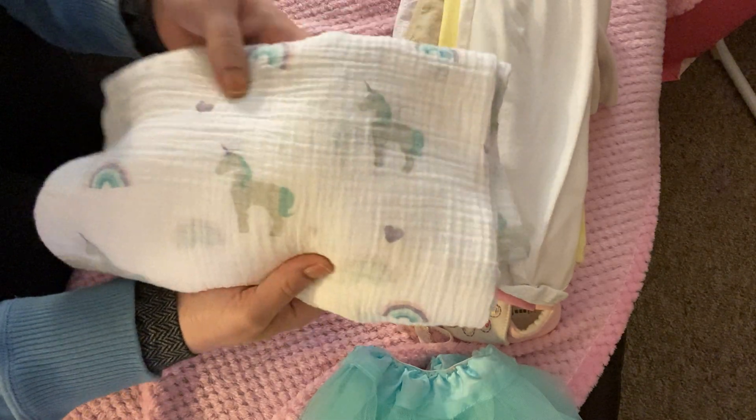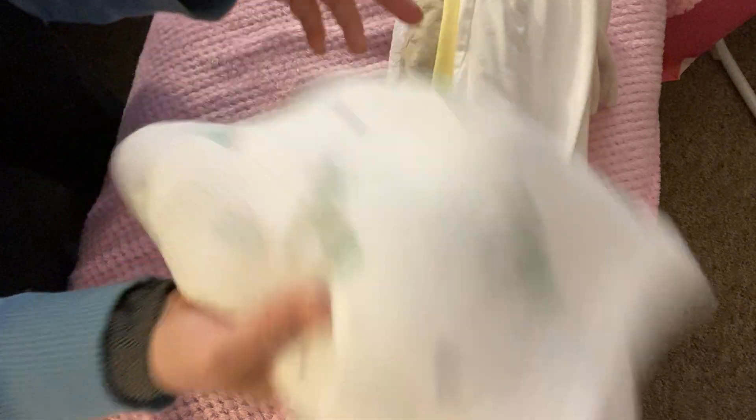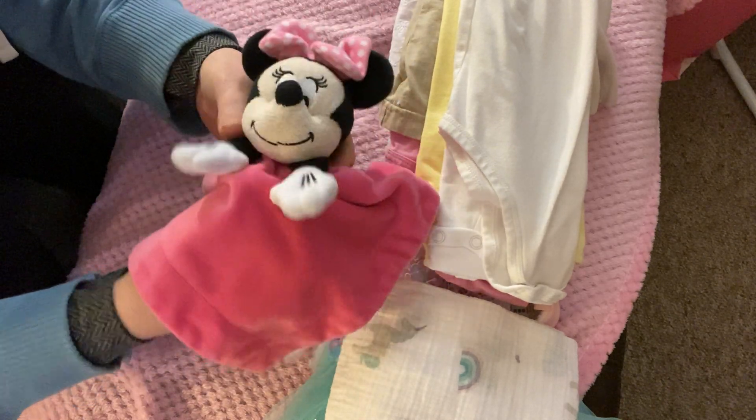This haul will also have a few new items. I also got this blanket — which I showed in yesterday's video — with the unicorns on it. And I found this Minnie Mouse Lovey.